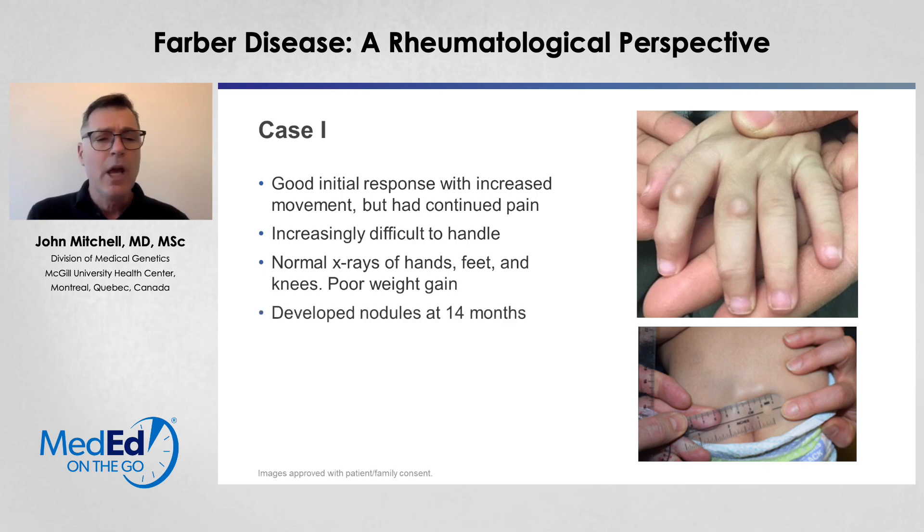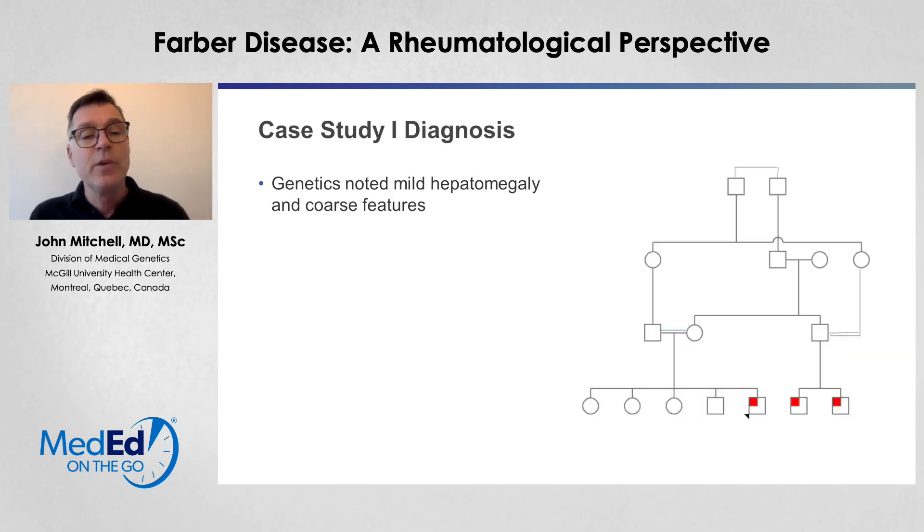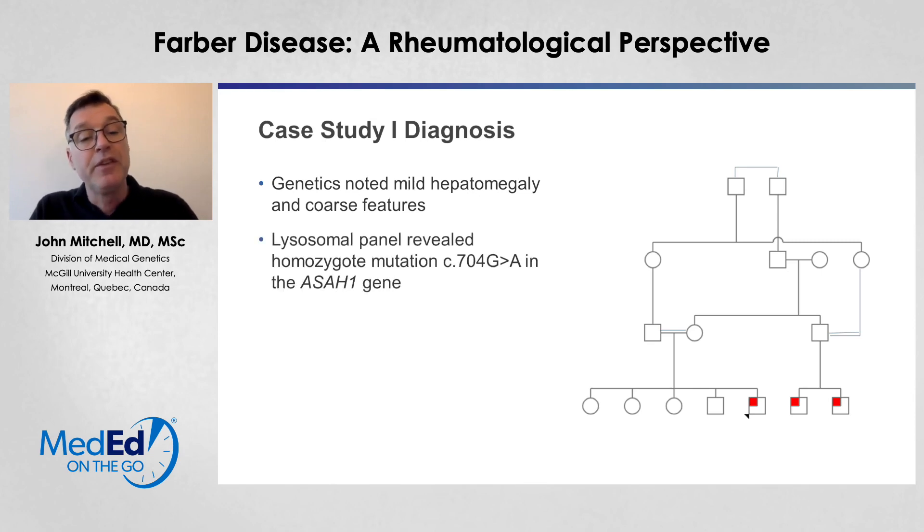By the time 14 months came around, he started to develop some nodules, which we can see here on the pictures. The nodules were over the extensor surfaces of the hands, but we also had nodules on the back, on the ears, and on the legs as well. The rheumatologist felt that this was not consistent with the JIA diagnosis and decided to refer him to genetics for his poor response to therapy.